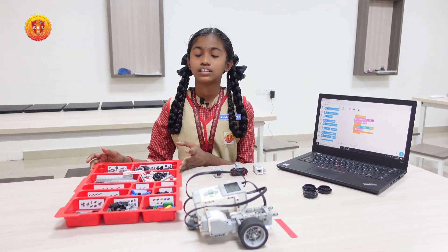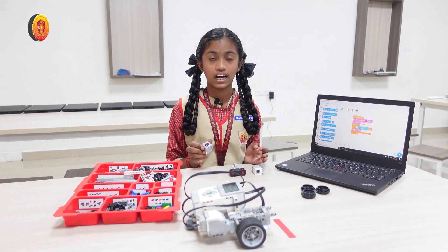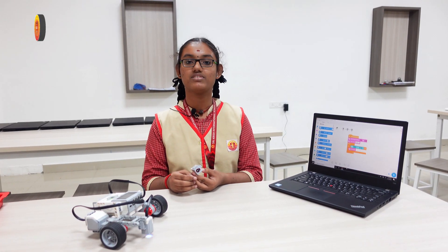This is the third generation Mindstorm Kit, and these are all the sensors. This is the color sensor we are talking about. It has a LED and photo detector which emits and senses light of different colors.